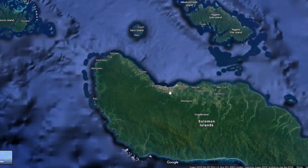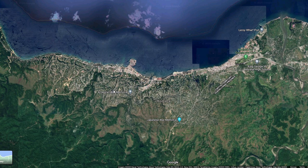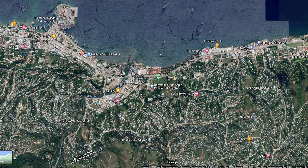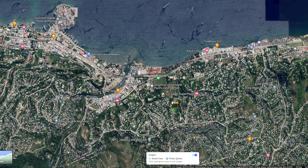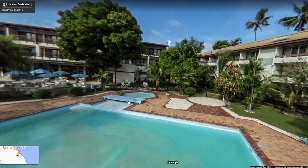Now it's time to zoom in on the capital, Honiara. The capital city lies here — it is so green, and there are many rivers close to the capital. Here we have the American War Memorial, the Japanese War Memorial, Chinatown, King George VI National High School, the Central Market, Cowboys Grill, and the University of the South Pacific. Zooming in closer, one spot looks beautiful — chairs overlooking the water, mini boats, beautiful trees, a pool. This looks like a hotel resort.